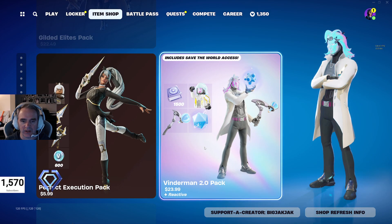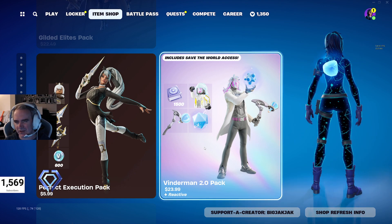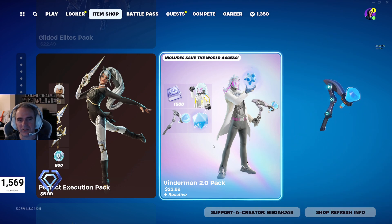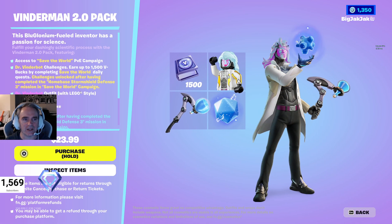And then there's also the Vinderman 2.0 Pack — $23.99 Canadian, maybe $20 to $22 American. You get access to Save the World, the Dr. Vinderbot Challenges unlocked after completing certain tasks, the Dr. Vinderbot Outfit, the Blue Glow Back Bling, and the Flaskwatcher's Pickaxe. All pretty good.